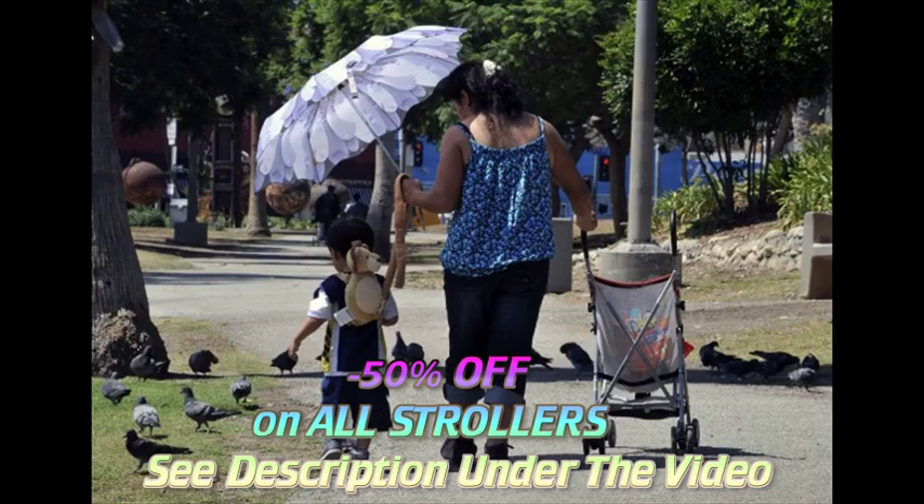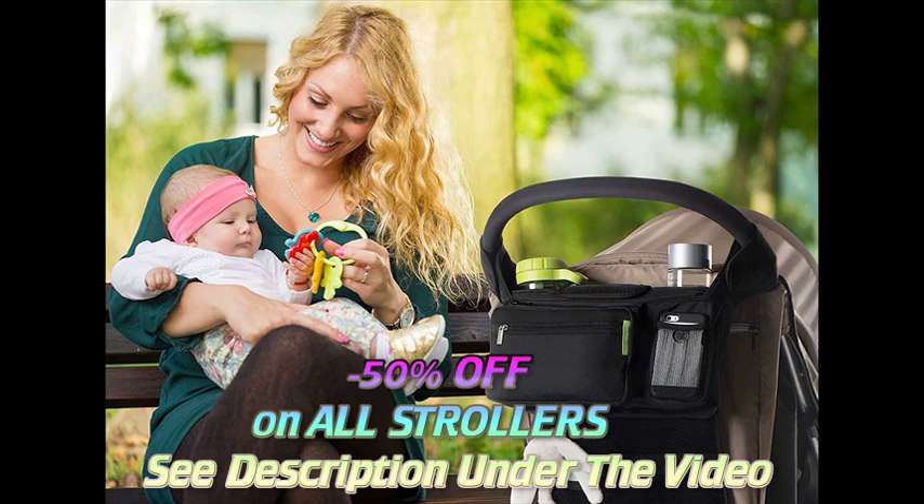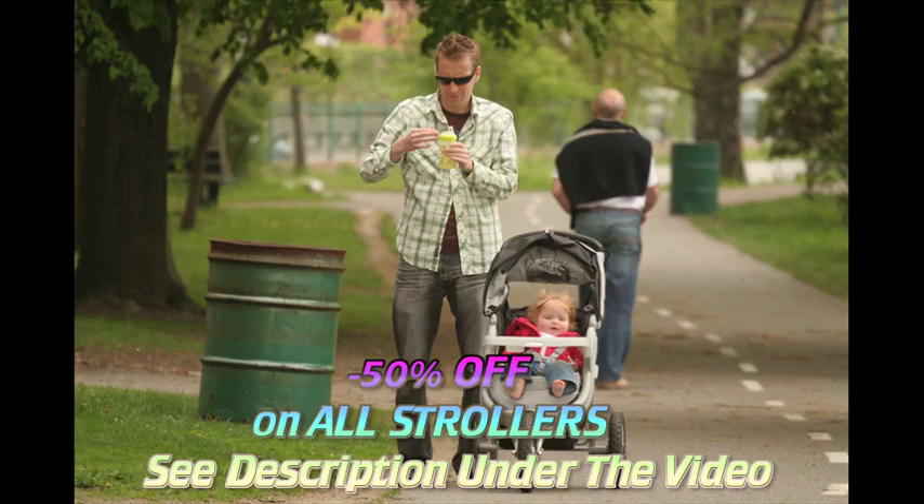If you'll use a stroller mainly for quick errands, you can probably get away with a simple car seat stroller frame for younger babies and a lightweight stroller for older ones.